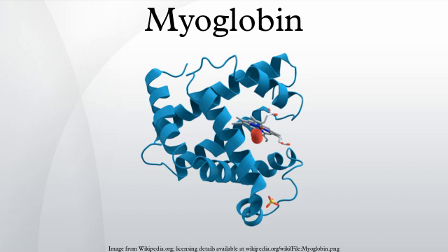Myoglobin is a sensitive marker for muscle injury, making it a potential marker for heart attack in patients with chest pain. However, elevated myoglobin has low specificity for acute myocardial infarction, and thus CKMB, cTnT, ECG, and clinical signs should be taken into account to make the diagnosis.